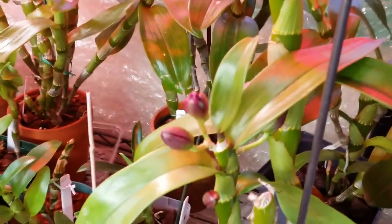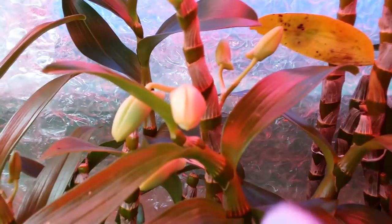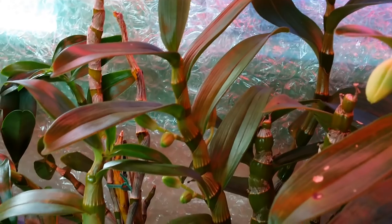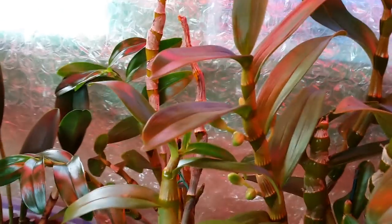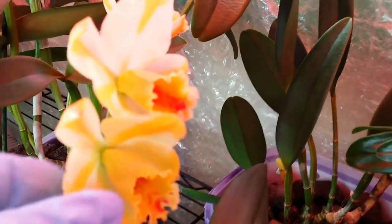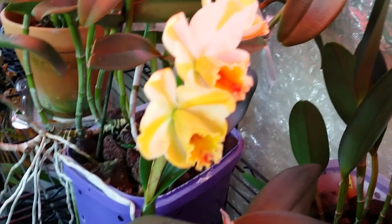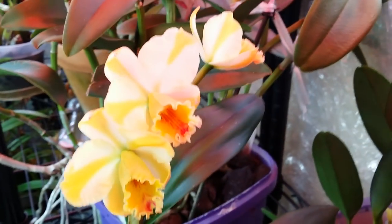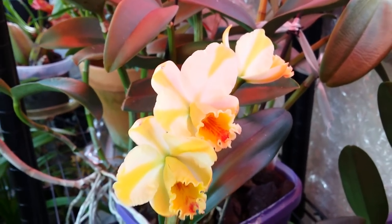This one started opening — this dendrobium as well. Oh my god, there are some buds that started opening, well-shaped and well-formed buds. I hope they don't blast. Because of the colder temperature in here it never fully opened, but I had this bloom last year and it was wide open. I just don't want to move them to the other room for now.